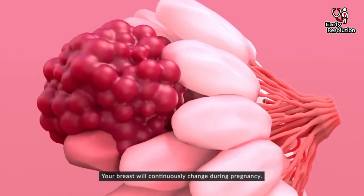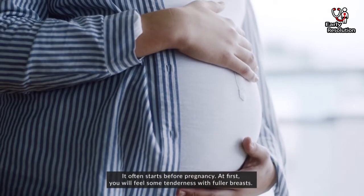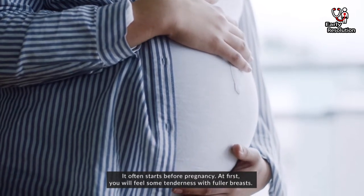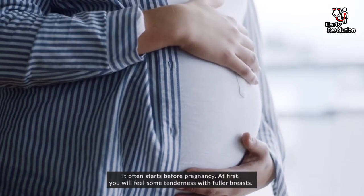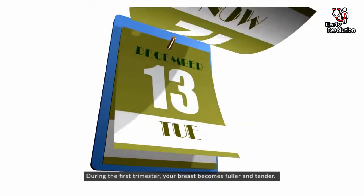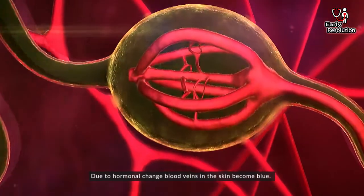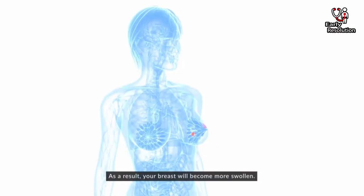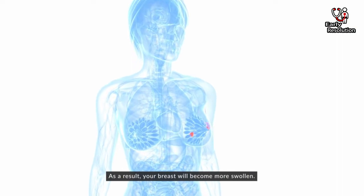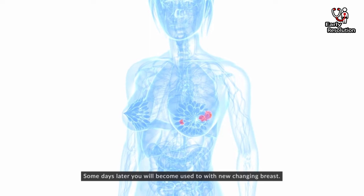Your breast will continuously change during pregnancy, and it often starts before pregnancy. At first, you will feel some tenderness with fuller breasts. During the first trimester, your breast becomes fuller and tender. Due to hormonal changes, blood veins in the skin become blue. As a result, your breast will become more swollen. Some days later, you will become used to the new changing breasts.